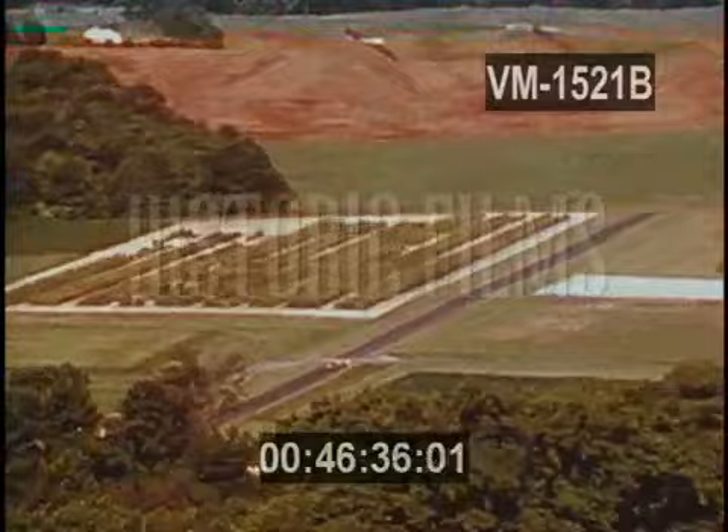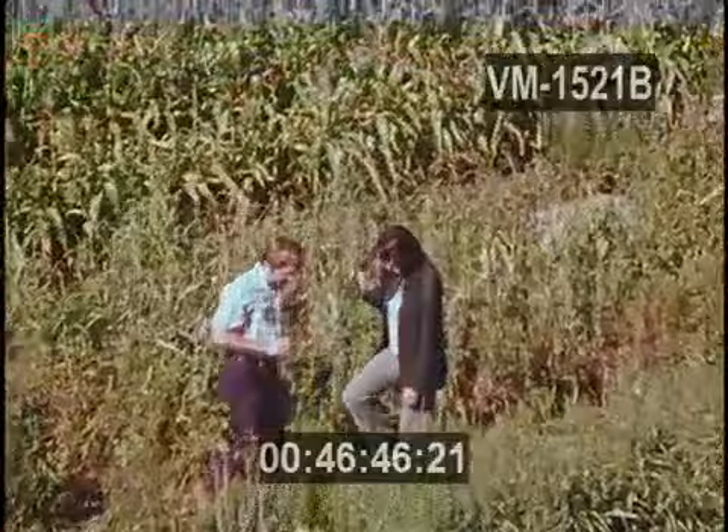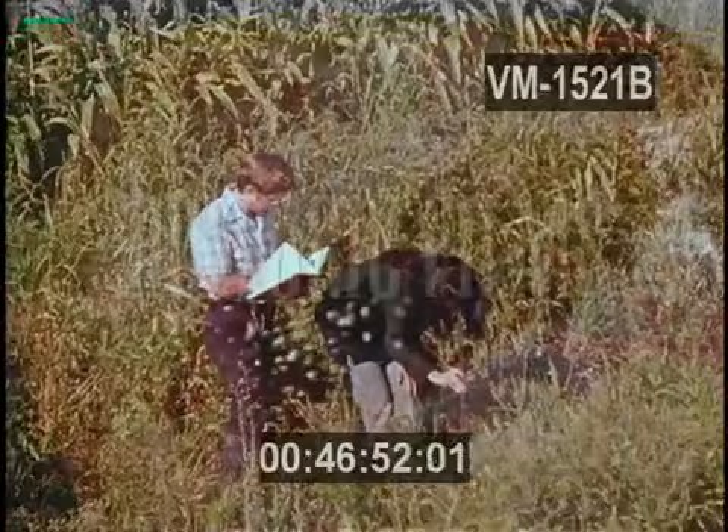Scientists here are exploring basic life processes, studying ways to make fields more productive, and experimenting with nutrition and animal growth. The result of all this research is made available to anyone and is shared with thousands of scientists all over the world.